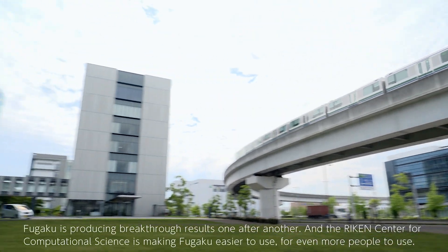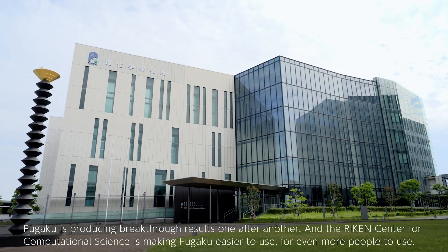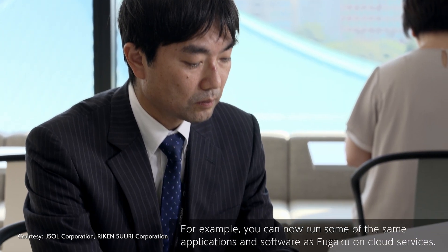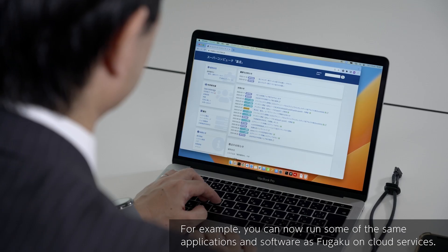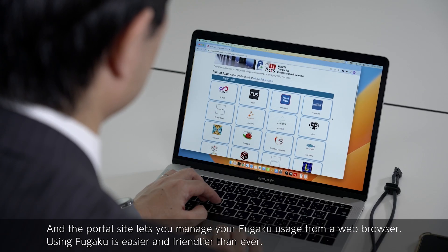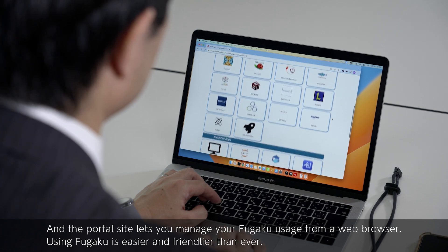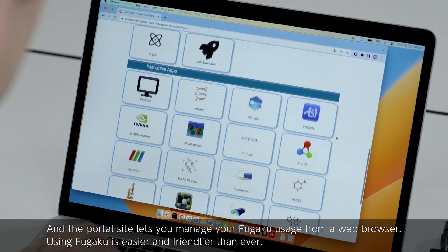Fugaku is producing breakthrough results one after another. The RIKEN Center for Computational Science is making Fugaku easier to use for even more people. For example, you can now run some of the same applications and software as Fugaku on cloud services, and the portal site lets you manage your Fugaku usage from a web browser. Using Fugaku is easier and friendlier than ever.